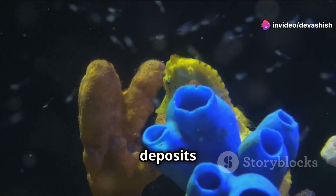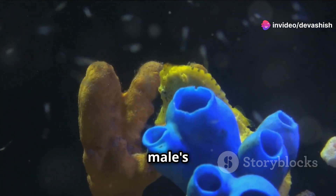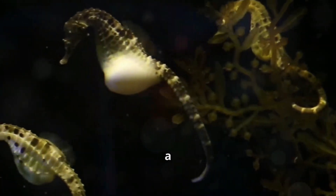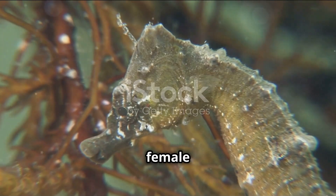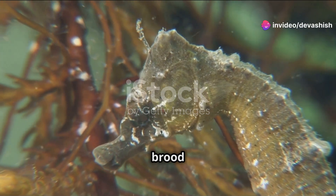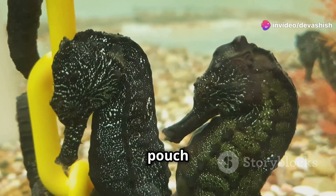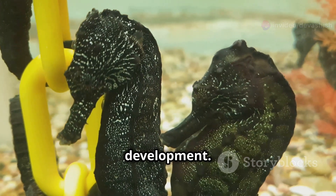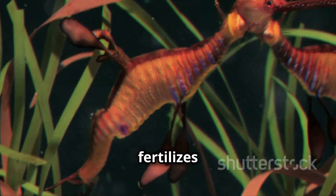The female deposits her eggs into the male's pouch. The transfer of eggs from the female to the male seahorse is a delicate process. The female uses her ovipositor to deposit eggs into the male's brood pouch. The male's pouch incubates the eggs, regulating conditions for development. Once inside, the male fertilizes the eggs.